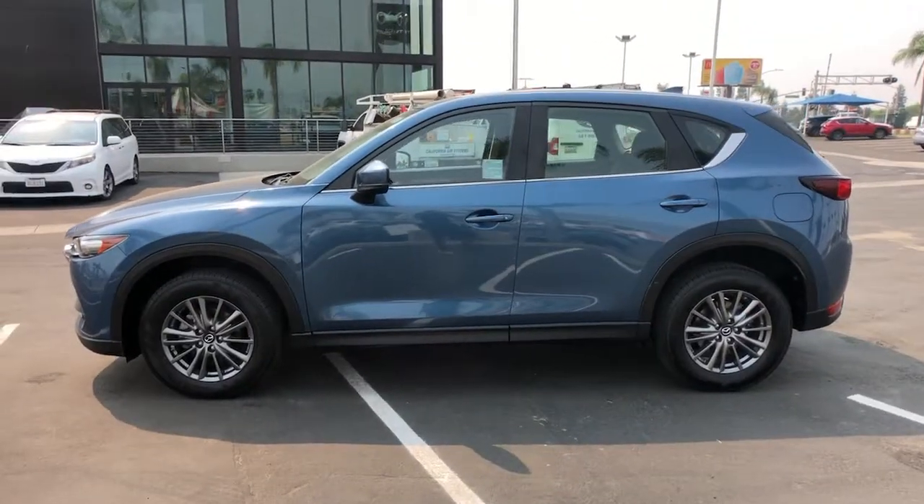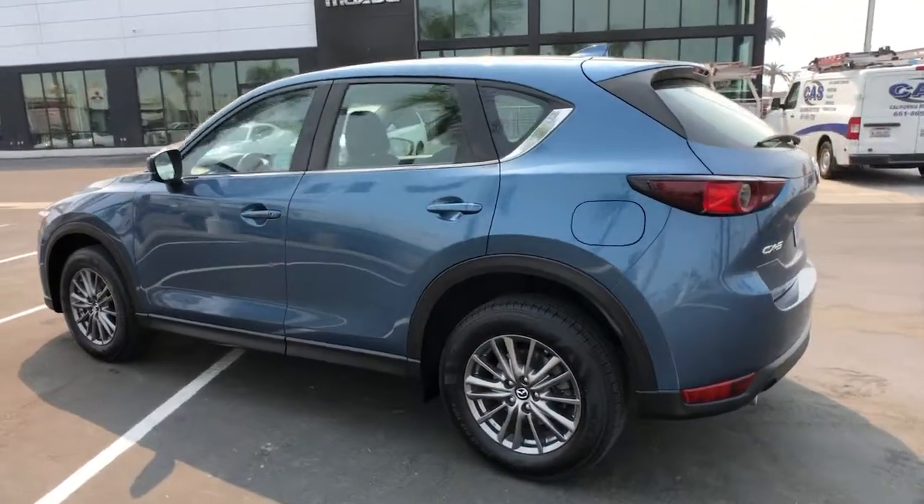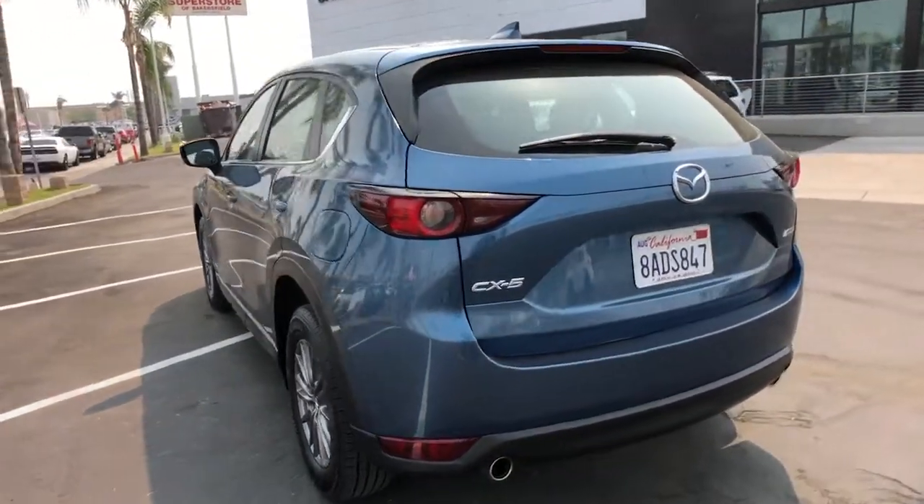Introducing the 2017 Mazda CX-5. This vehicle is an outstanding buy with fewer than 60,000 miles on the odometer.